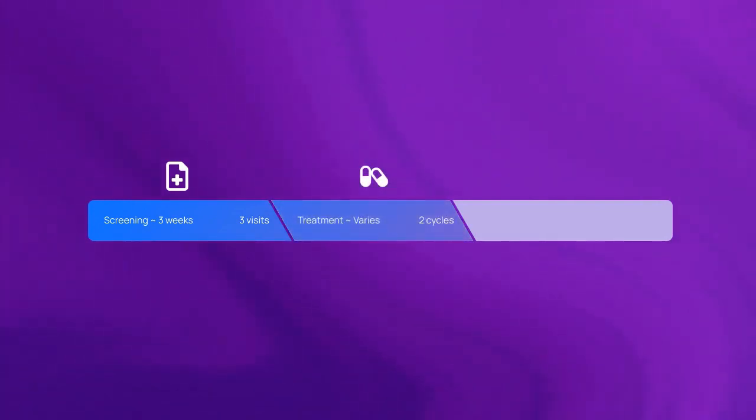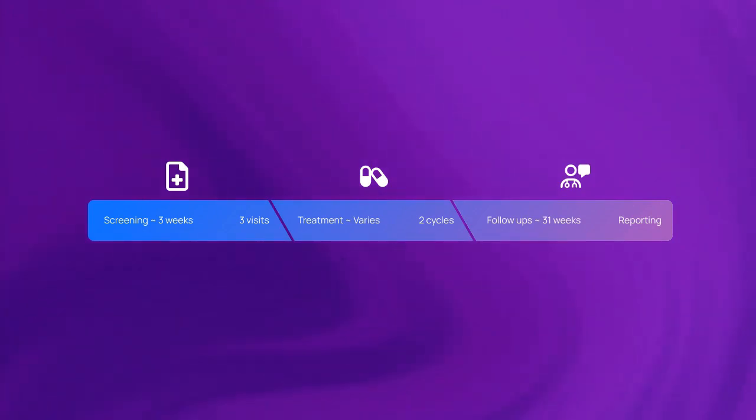Here is the timeline for this study. Screening will take approximately three weeks to see if you qualify. Timeline for the treatment varies by patient. After you enter the trial, you will be asked to share data with the trial for a total of 31 weeks.